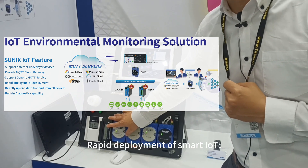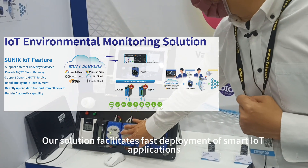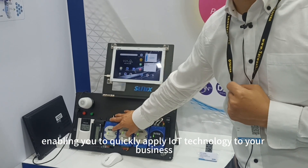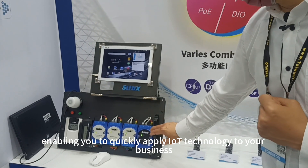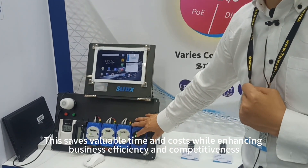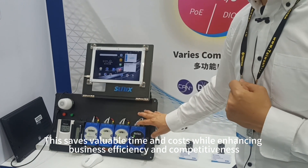4. Rapid deployment of smart IoT. Our solution facilitates fast deployment of smart IoT applications, enabling you to quickly apply IoT technology to your business. This saves valuable time and costs while enhancing business efficiency and competitiveness.